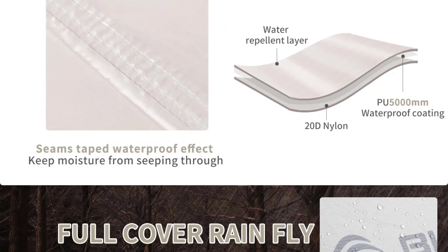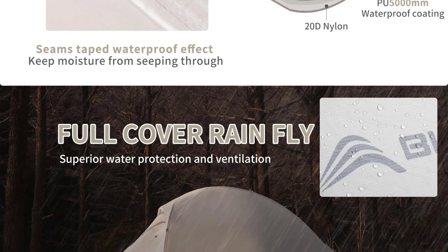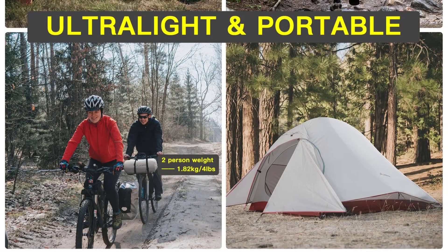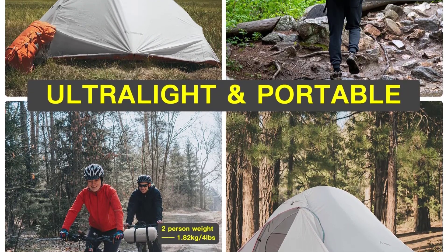Setting up the ZL073 is relatively straightforward, thanks to the included iron poles and clear instructions. The construction is based on need, so you can easily customize it to suit your camping environment. However, it might take a bit of practice to set up quickly, but it becomes easier with experience.